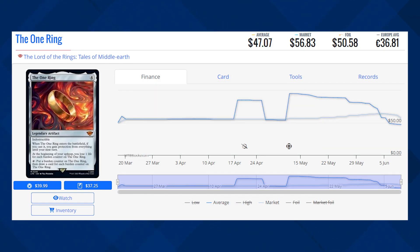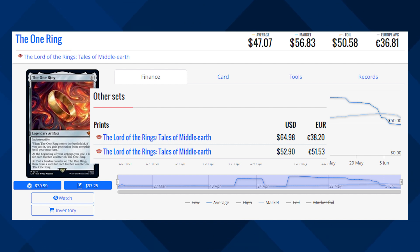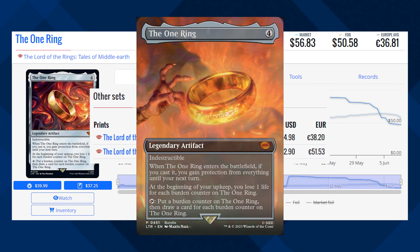Of course, the most expensive card on this list is the One Ring. This Legendary Artifact is currently sitting at $56.83 for its market price, and its average price is $47.07. The Borderless and Extended Art versions of this card are currently sitting at about $65 to $53 for their average prices.